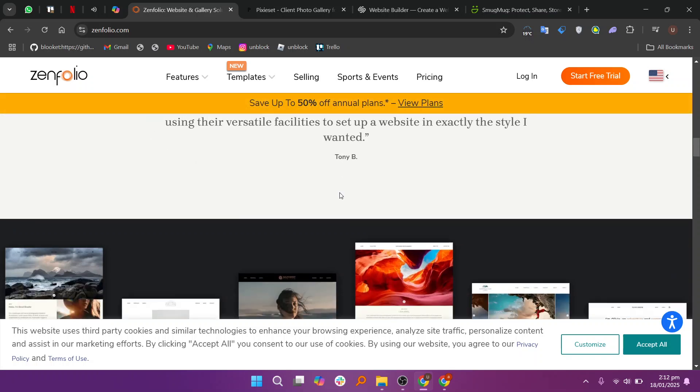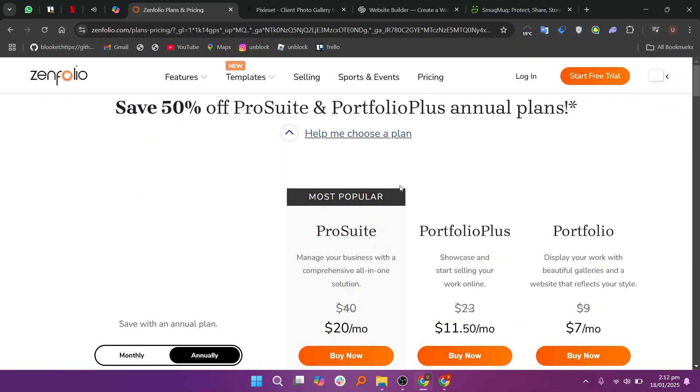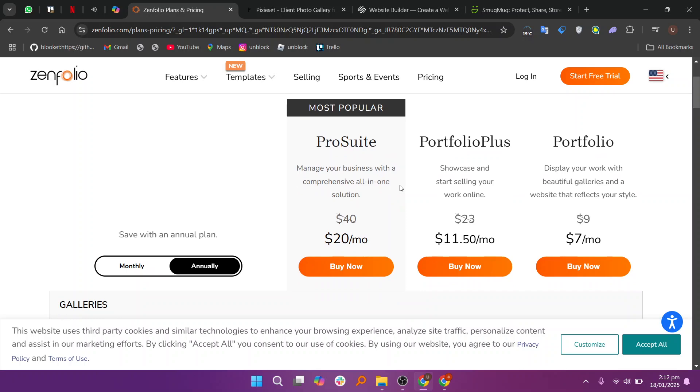Zenfolio is a comprehensive platform designed for professional photographers. It offers features like client galleries, e-commerce for selling prints, and marketing tools. Zenfolio also supports unlimited photo storage and provides a variety of website templates. It's an all-in-one solution for managing, showcasing, and selling photography.